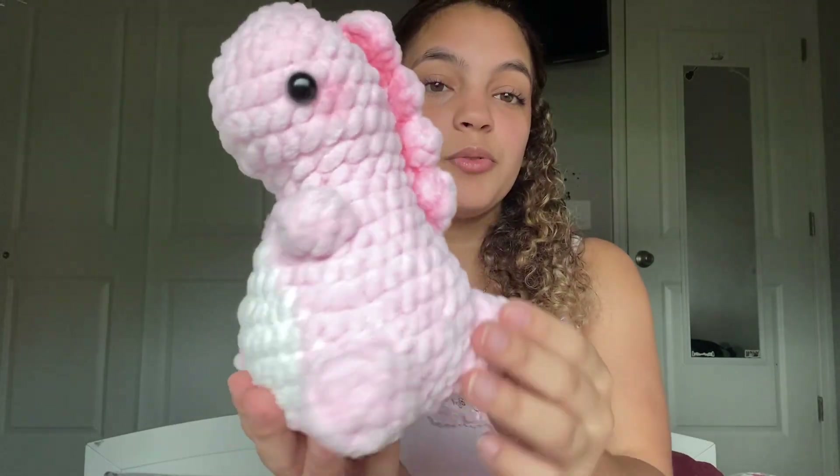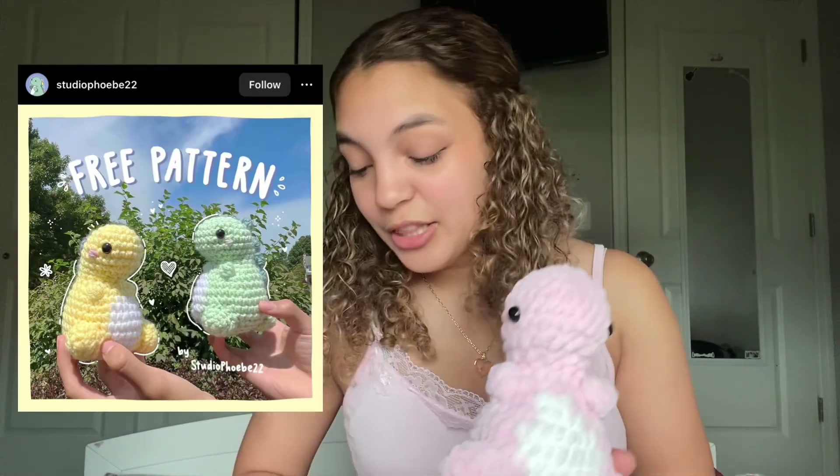Next, I made this cute little dino — she is super cute! By the way, I'm going to be showing you a lot of pink stuff and Sanrio — it's just my favorite. The pattern is by Studio Phoebe 22. I love the pattern, it was so easy to follow and she came out super cute. I'll definitely be making more colors.